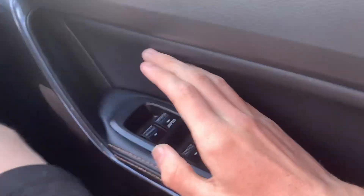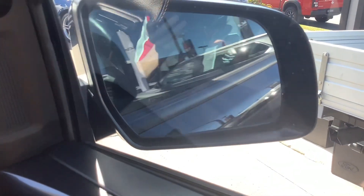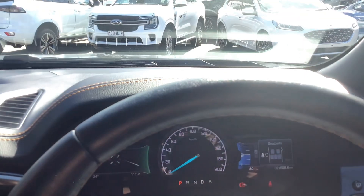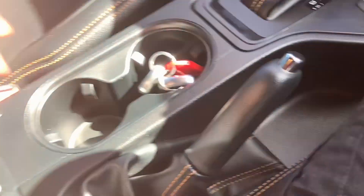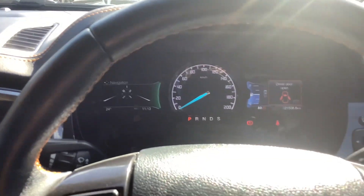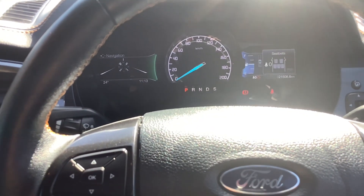It's got your electric windows, electric mirrors. You can fold the mirrors in to stop people from bumping them in the shops. Let's test the build quality. Good build quality — I give that an ASOS of 10.